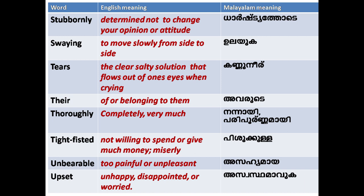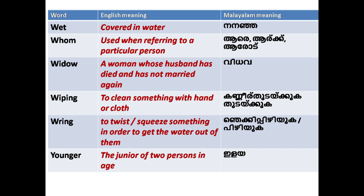'Wet': covered in water. 'Whom': used when referring to a particular person. 'Widow': a woman whose husband has died and has not married again.